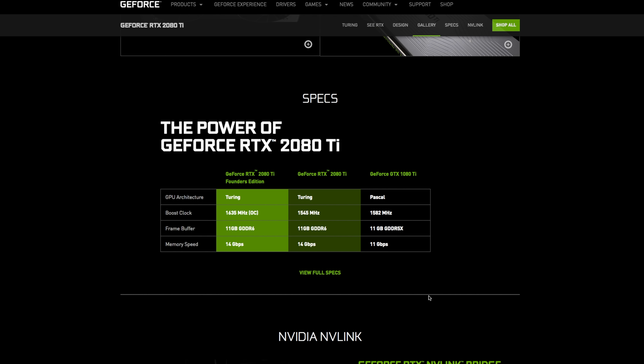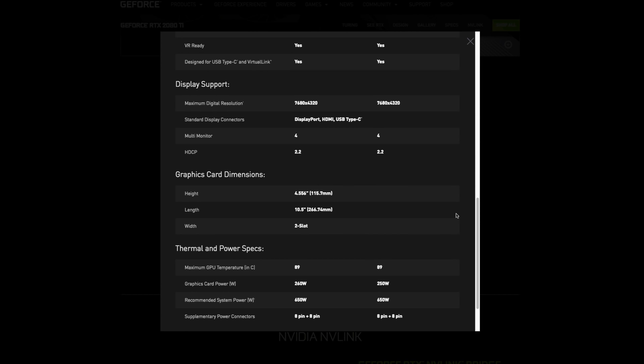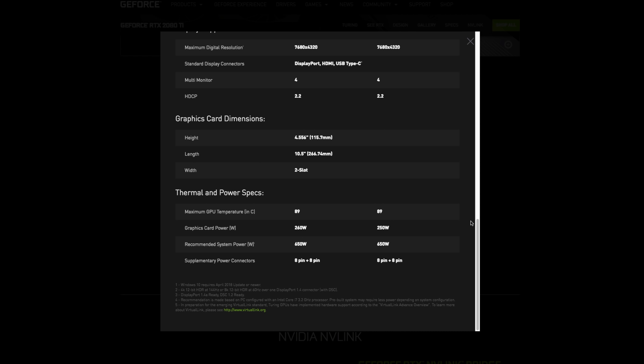This card has 4,352 CUDA cores, a base clock of 1,350 MHz, and a boost clock of 1,635 MHz. The memory speed is 14 gigabytes per second with 11 gigabytes of GDDR6 memory, a 352-bit memory interface, and a memory bandwidth of 616 gigabytes per second. It's a two-slot card featuring 260 watts of power draw. They recommend using at least a 650-watt power supply, and it has two 8-pin power connections.